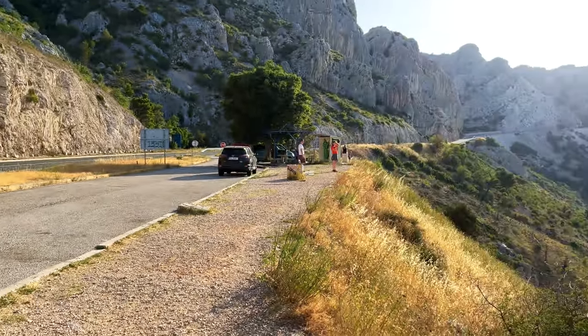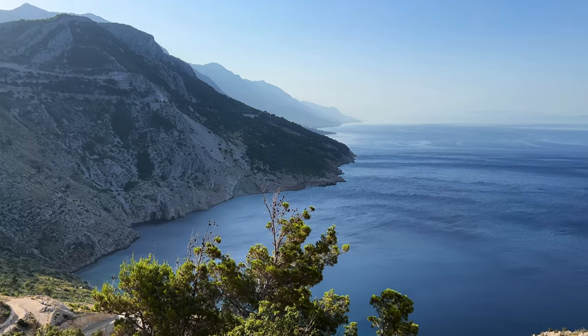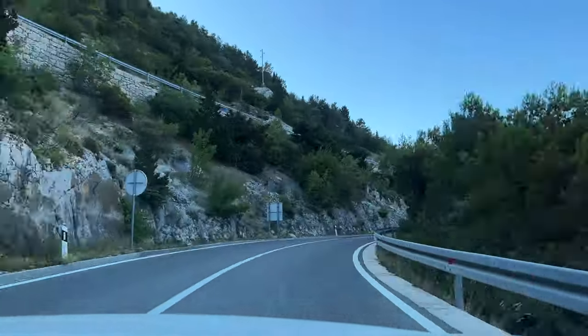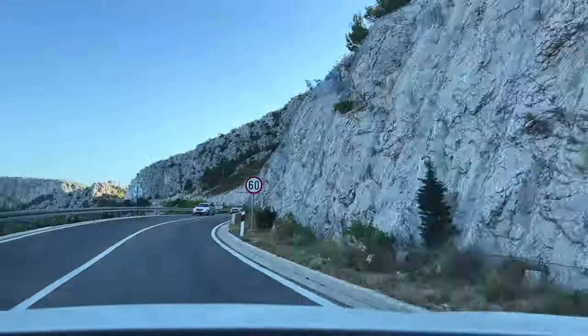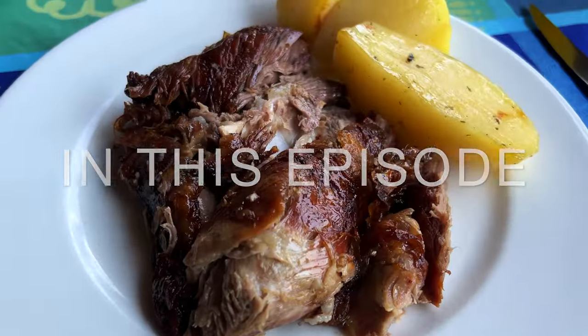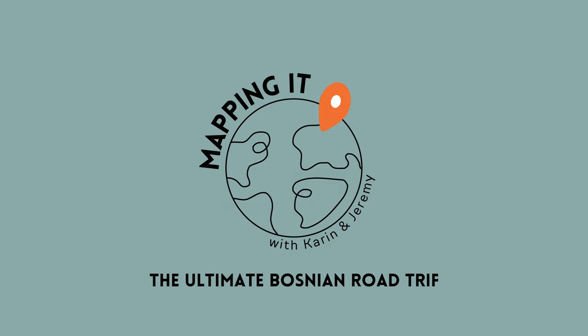We stopped at a rest stop with a pretty amazing view — definitely worth checking out. We're Karin and Jeremy, an average couple with average jobs and limited vacation time. When we take trips, we have one or two weeks, three if we're lucky, and we want to see and do as much as possible when we travel. Join us as we maximize our vacation time on Mapping It.